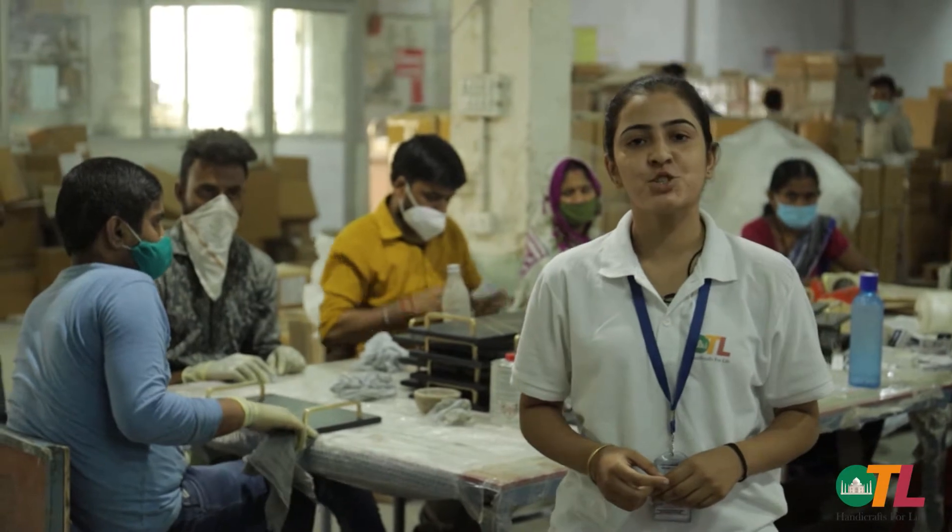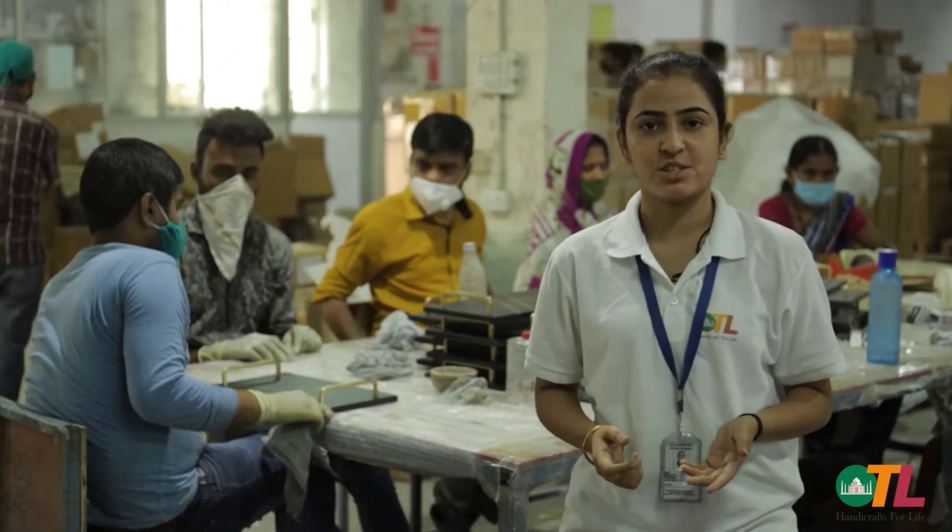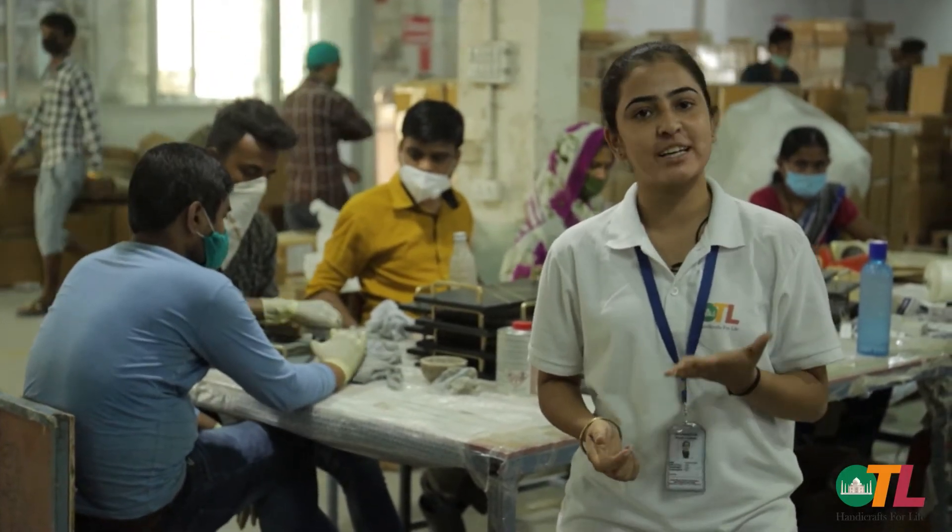We are the packaging team. We ensure that each and every article is packed as per specification, so it reaches the destination safely and on time.